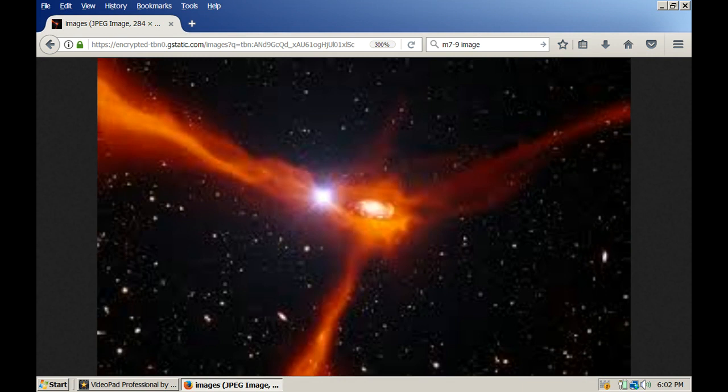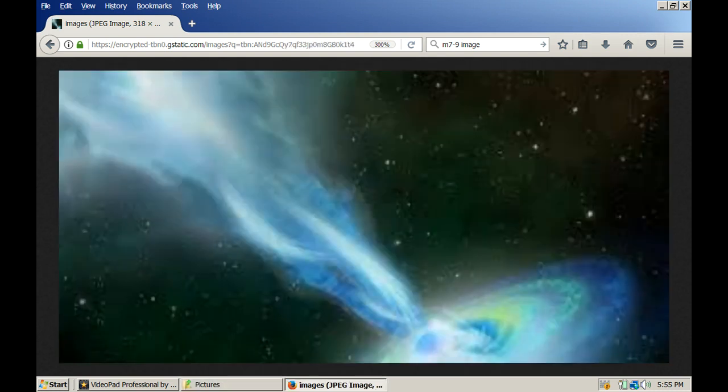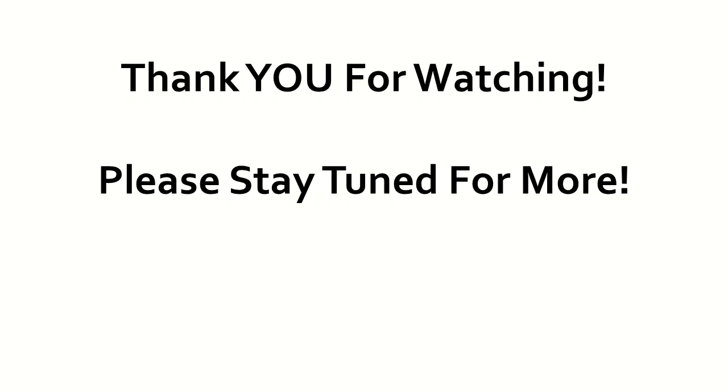I'm going to close with a few images of quasars from outer space. Do you see any similarities between these images and the pictures I've been showing you here on Earth? The last picture in this series shows you that these plasma structures can form on any scale — from galactic right on down to atomic. That's it for this video folks, I'll see you next time.